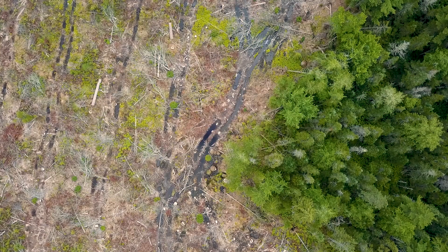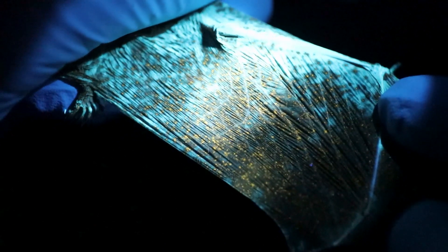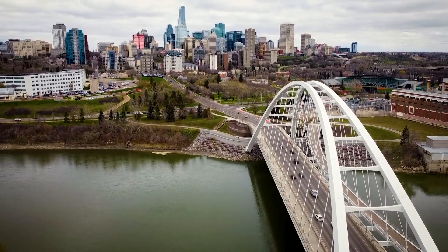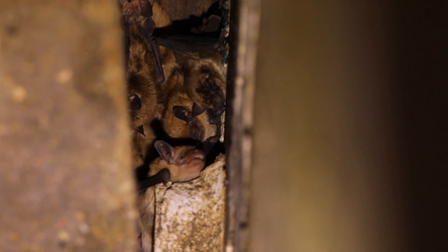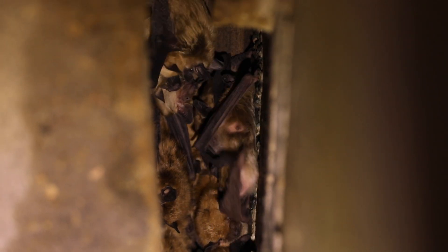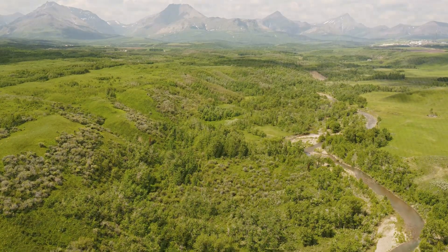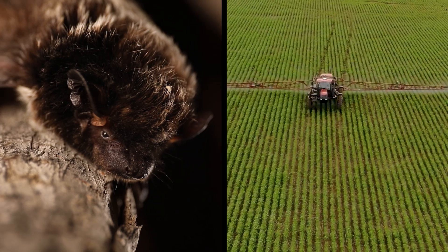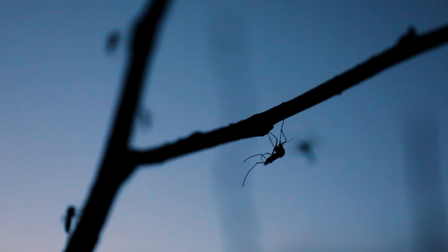Bats are facing steep declines due to habitat loss and the devastating spread of white-nose syndrome, a disease that has wiped out millions of bats across North America. As natural roosts disappear due to urban development and deforestation, bats are left with fewer places to shelter and raise their young. These losses have ripple effects on ecosystems and human industries. In areas where bat populations have severely declined, pesticide use has increased, disrupting natural pest control balances and posing risks to human health and the environment.